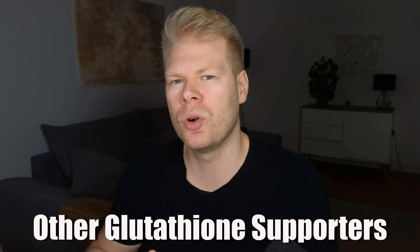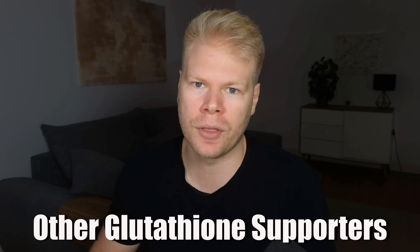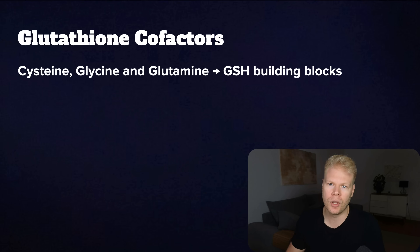But there are a few more nutrients that also affect glutathione functioning. First, the amino acids that make glutathione in the first place: cysteine, glycine, and glutamine. As long as you have enough of these building blocks, your body is constantly producing glutathione to clean itself up. Usually cysteine is the rate-limiting amino acid here, so a good cysteine supplement would be things like N-acetylcysteine or whey protein.